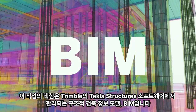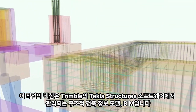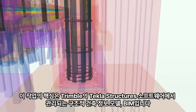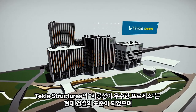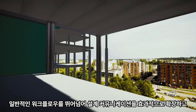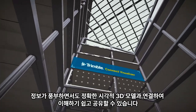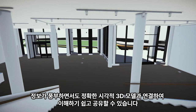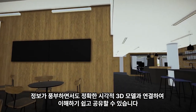The heart of the action is the Structural Building Information Model, BIM, managed in Trimble's Tekla Structures software. The truly constructible process has become the standard of modern construction, and Tekla Structures extends beyond the typical workflow. Design communication is made effective and connected with the information-rich and accurate yet visual 3D model that is easy to understand and share.